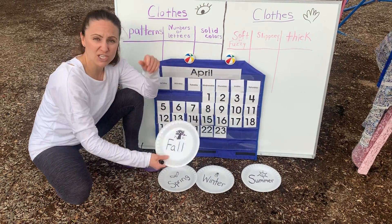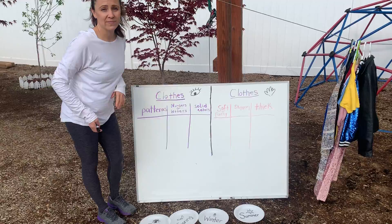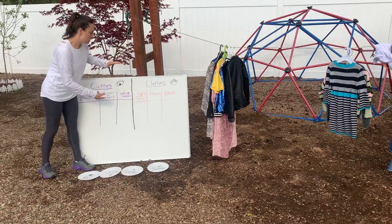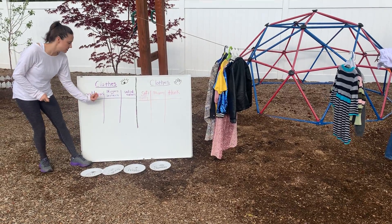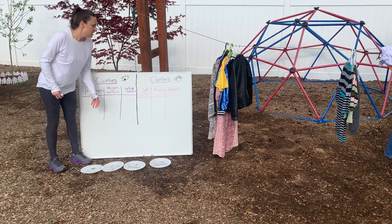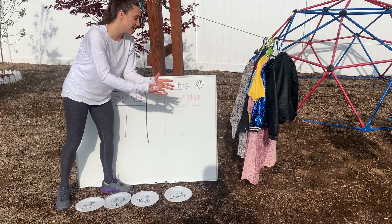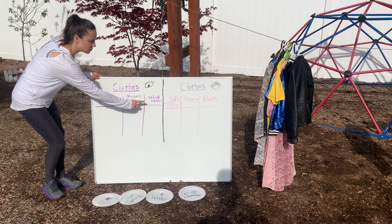We're going to look at the clothes on my clothesline and figure out where to sort them using tallies. I'm going to make two different tally marks on two different graphs. First, we'll look with our eyes to determine if clothing has patterns, numbers, or letters on it, or if it's a solid color. On the other side we'll tally by touch — whether a piece of clothing is soft or fuzzy, slippery, or thick.